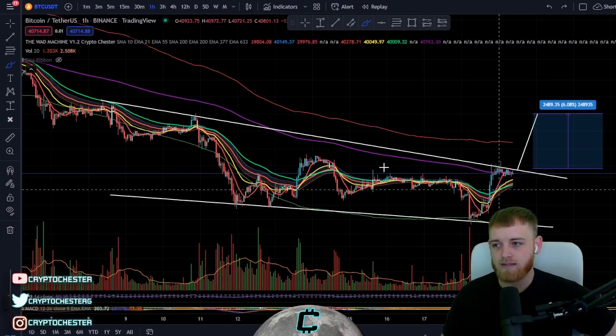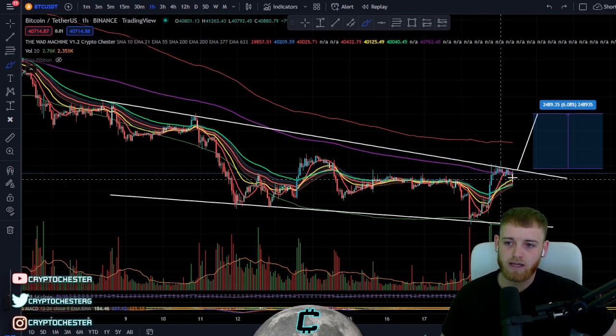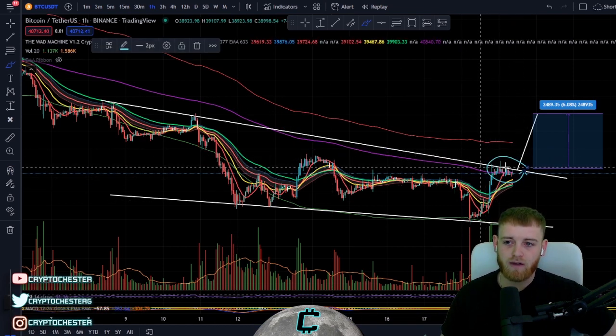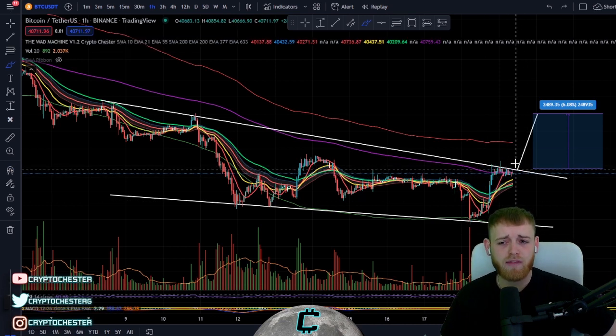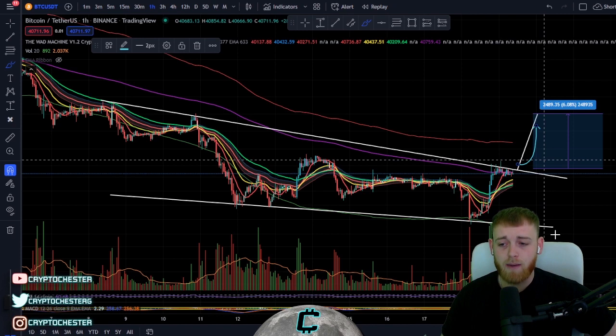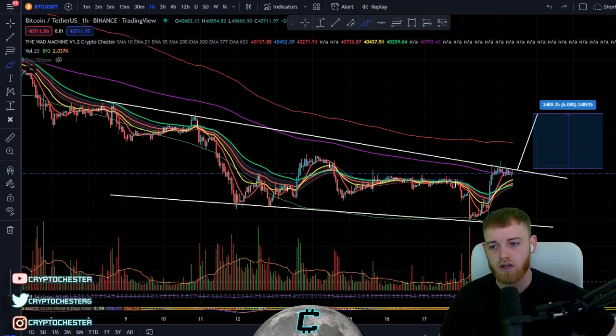A nice bit of confirmation I'm looking for is the 200 EMA — that purple line coming down. If we can get above that and find support, which we're currently consolidating on quite rapidly, that's going to be very nice for pushing us to the upside. Volume is also trending down, which is another sign for a potential big breakout scenario.